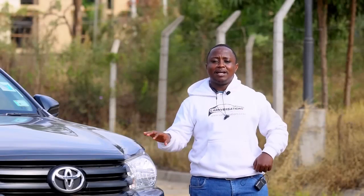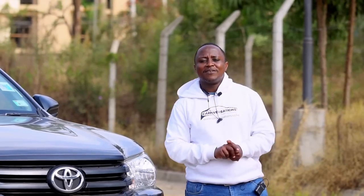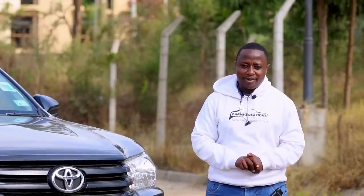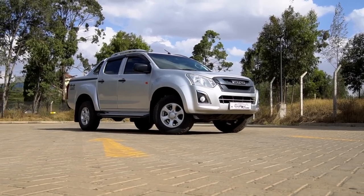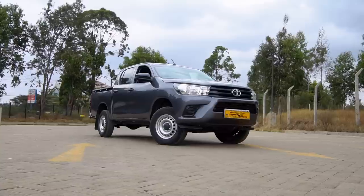Hey guys, welcome to yet another episode of Conversations. As usual, Conversations is the channel that will guarantee you an alluring motor vehicle experience. Last time we had an up-close and candid review of the Isuzu D-Max, and today we are privileged to have the ultimate rival to the D-Max — the Toyota Hilux.